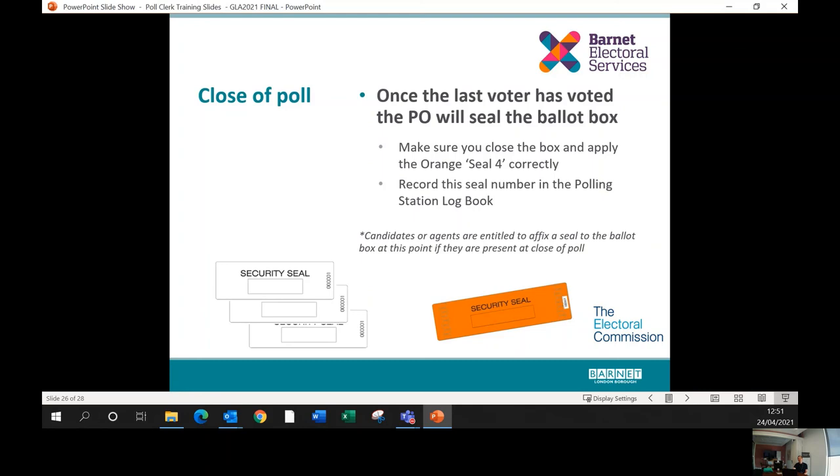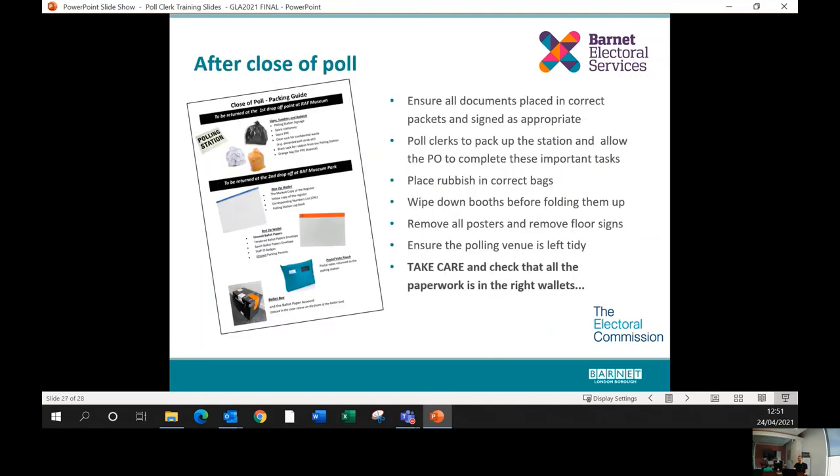Once the last voter has been issued a ballot paper, the presiding officer will seal the ballot box using the orange seal, which goes over the shoot area. The shoot is removed, a flap closed, and the orange seal applied. By law, a candidate or agent present may add their own seal at this point — this is very rare in Barnet but does happen elsewhere. After polling, poll clerks should clear up the station and put away polling booths so the presiding officer can complete their paperwork. The rubbish sacks need to be brought back to us.